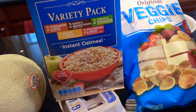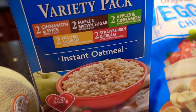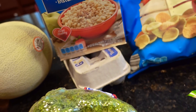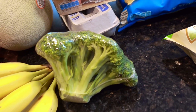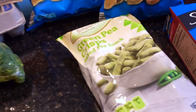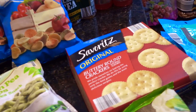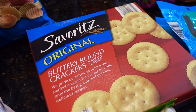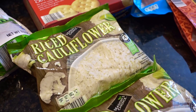One of the items we're bringing is this variety pack of oatmeal — you can see the five different flavors. A dozen eggs, which won't come with us unless I boil them first. A head of broccoli, some green pea crisps, veggie chips as well. Aria picked out these crackers to take along as a snack. I also bought the frozen riced cauliflower — so convenient.